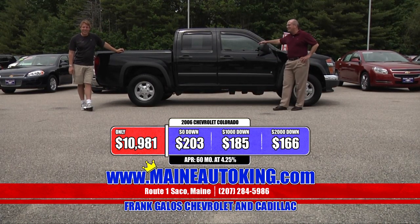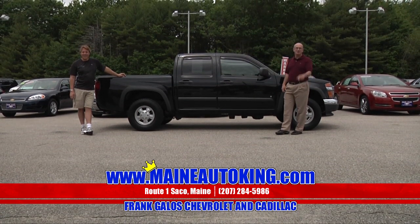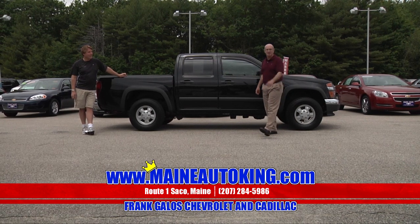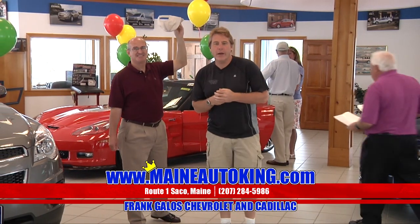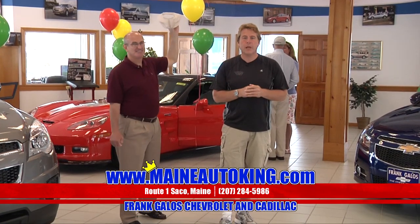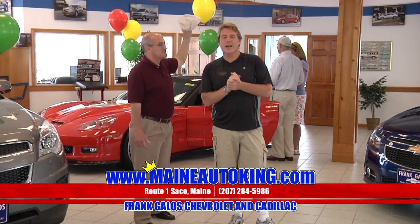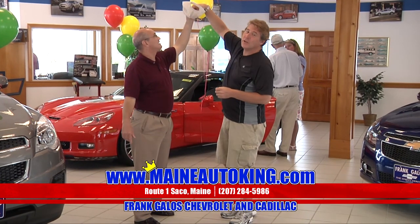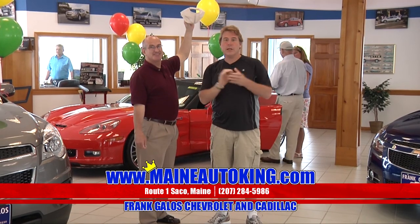Hurry in, steal this truck and many others right here at Frank Galo Chevrolet Cadillac, US Route 1 in sunny Saco, Maine, or check us out on the web at MaineAutoKing.com. We're going to do our drawing for our iPad or television giveaway right now. We've had over 500 people put their names in. We've put them all on numbered pieces of paper in this hat. Your choice of either an iPad or a 42-inch color television set.